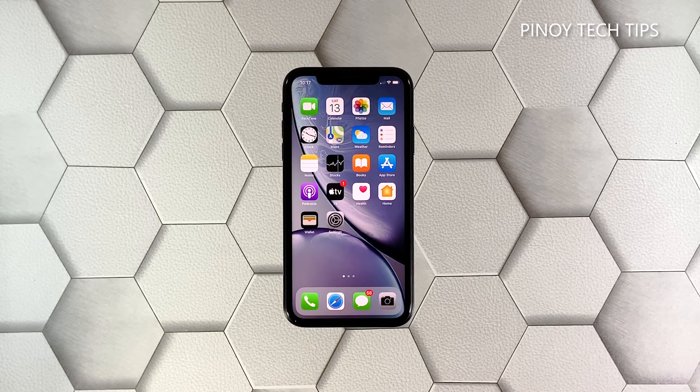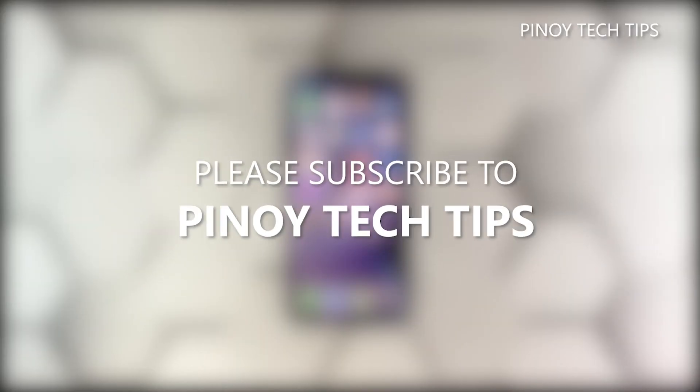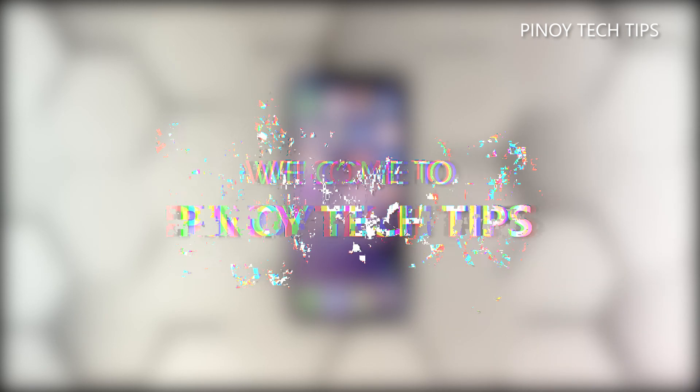We hope that this simple troubleshooting guide can help you. Please subscribe to our channel to support us. Thanks for watching. See you next time.